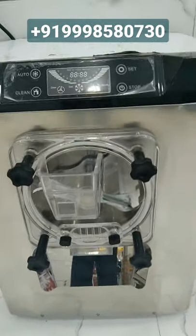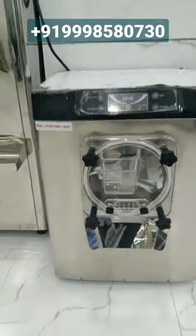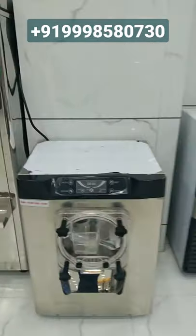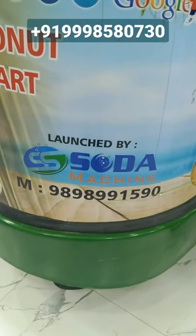You can make different flavors like strawberry, vanilla, etc. with the help of this machine. For purchasing this hard ice cream machine, contact us on the number given below in the description or on this number. Thank you.